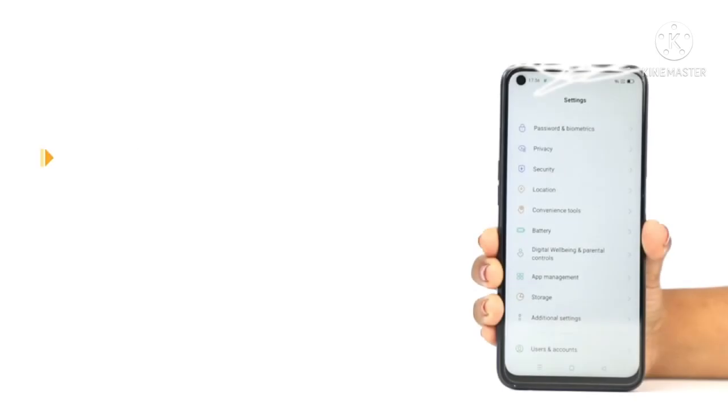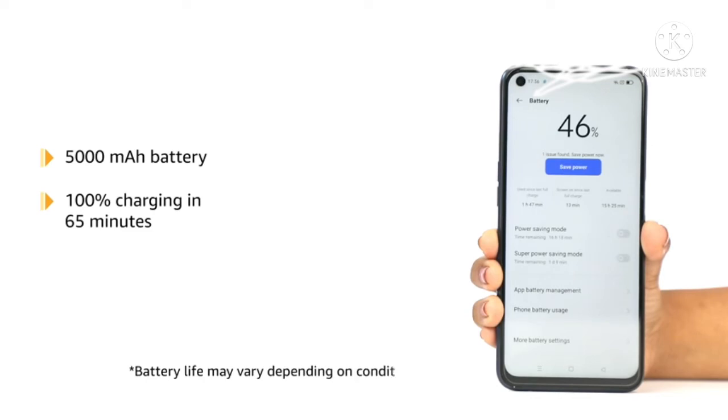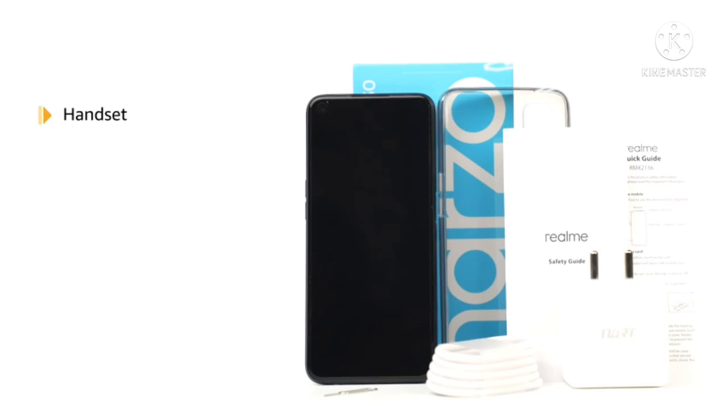The phone houses a 5000mAh battery which offers 100% charging in 65 minutes. It also comes with a super power saving mode to keep the entertainment going, even at 5% power.